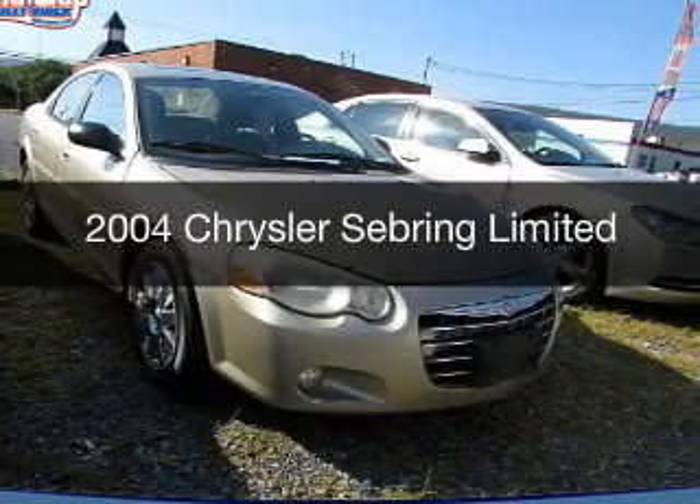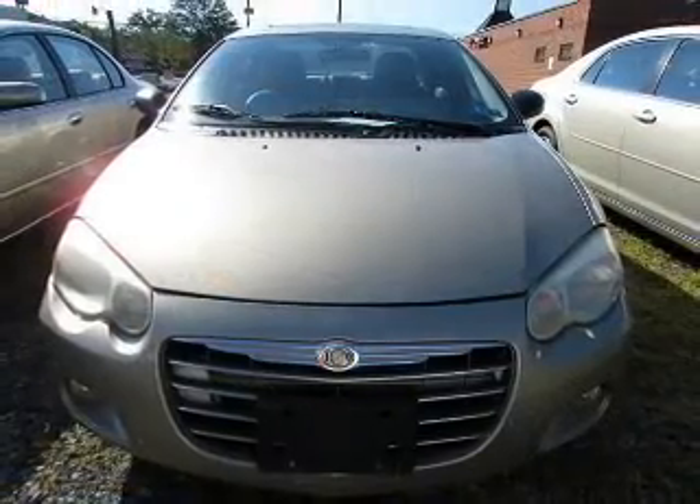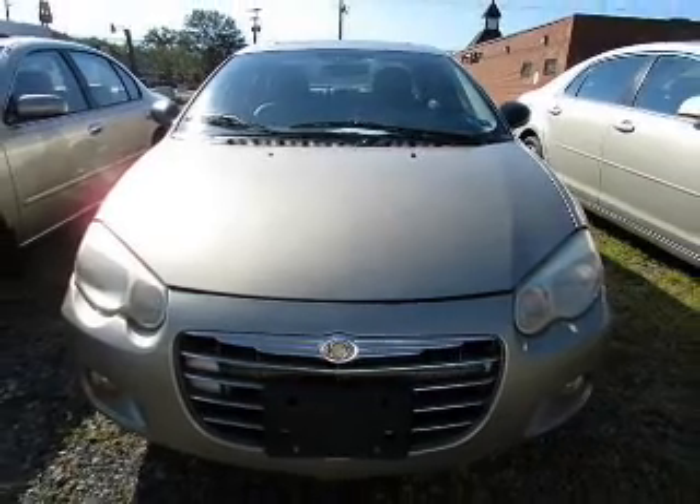This is a used 2004 Chrysler Sebring. It's powered by a front-wheel drive engine and an automatic transmission.